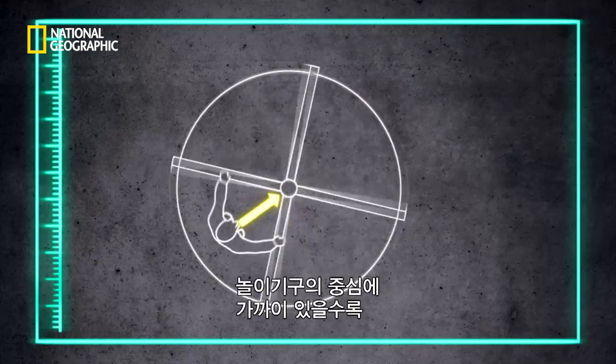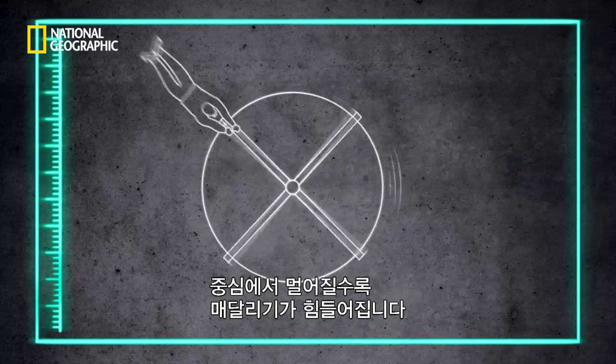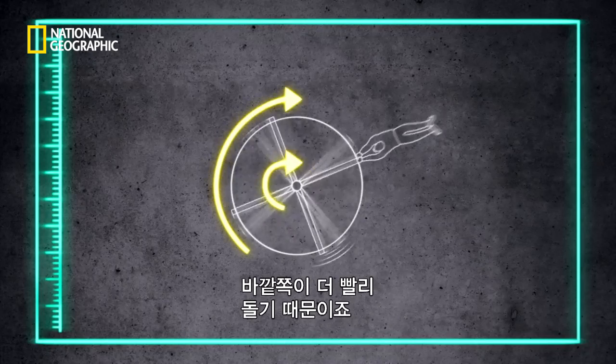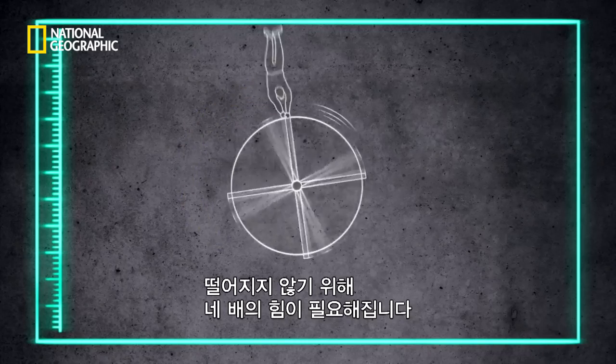The closer you are to the centre of the roundabout, the less centripetal force is needed to cling on. The further you go from the centre, the harder it is to hold on, because the roundabout spins faster on the outside. To make matters worse, if you double the spin speed, you need four times the strength to cling on.